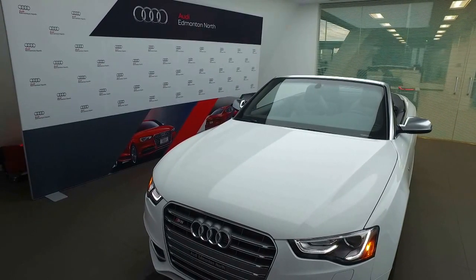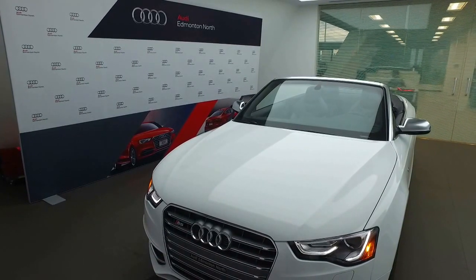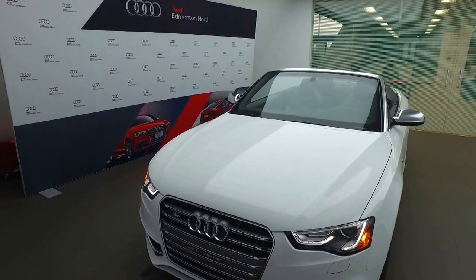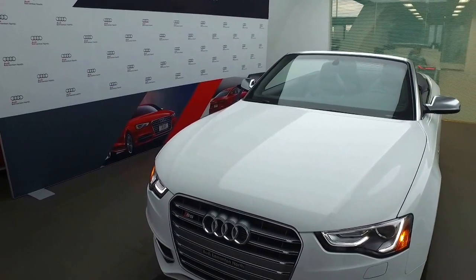Hello Harry, Joshua Couch here with Audi Edmonton North. I wanted to start off by thanking you for your inquiry on the Audi S5 Cabriolet. As promised and as part of your customer information package, I'm going to complete a video walk around on this vehicle to give you an idea of some of the features it has to offer, as well as the overall condition before you come down for your test drive. So let's get started on your video.